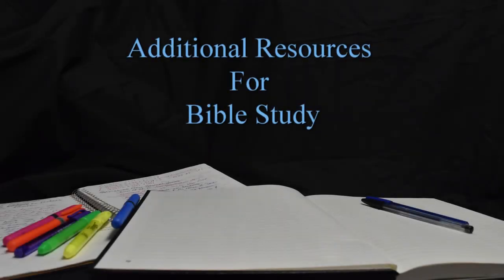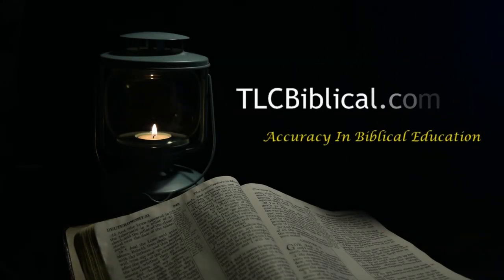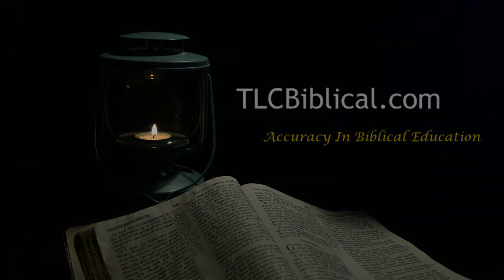Along with your Bible, there are some simple but very helpful resources that will assist you in learning. These are simple tools and some of them you may already have, and the others should be easy to find. A short list of basic resources includes a good dictionary, a concordance, a Bible dictionary, and a Bible atlas. Let's talk about each of these.